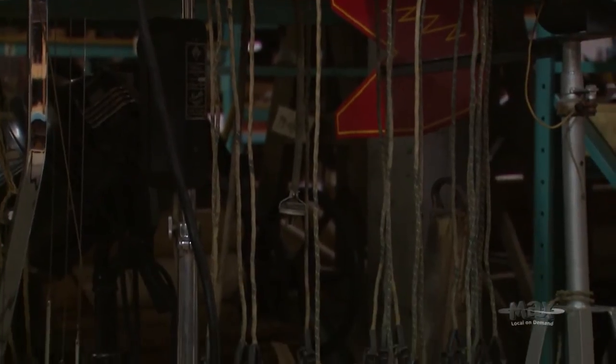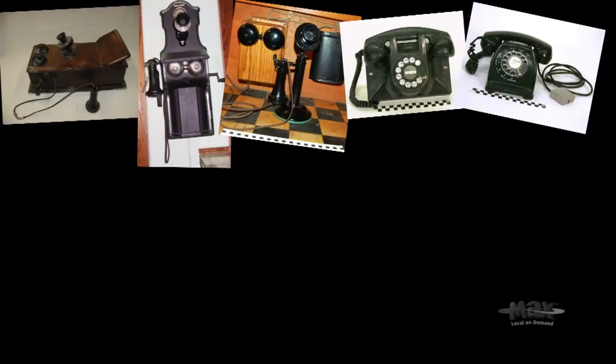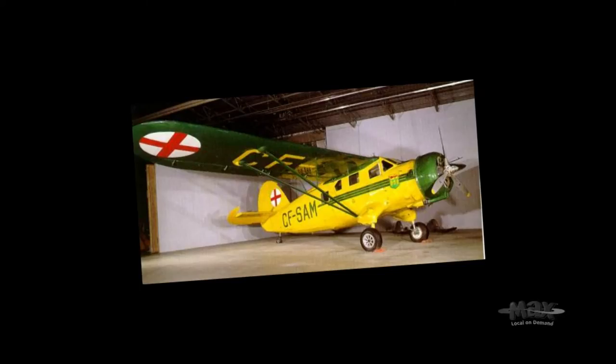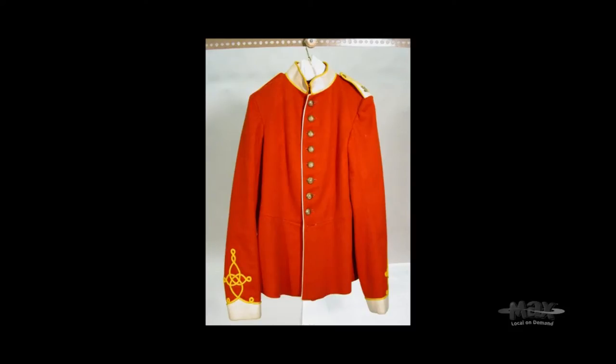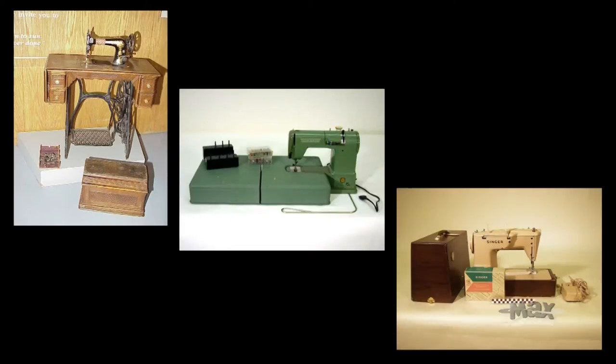When people want to donate something to the museum, they normally phone our office and describe what they would like to give. They provide a little bit of information, but what's important to us is the story — what does this artifact tell about the people who used it? What does it tell about living in Saskatchewan? We collect as much information as we can, and the criteria used to determine whether we accept it are its condition, how many we already have, and the story.